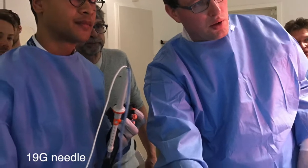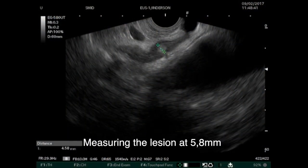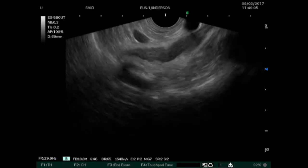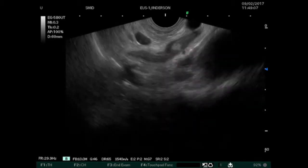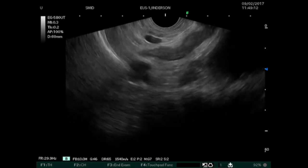Both endoscopists followed an EUS-guided RFA in vivo animal training organized by the manufacturer. Under conscious sedation and antibiotic prophylaxis, a linear Fujinon EUS-scope was positioned in the proximal stomach and the left adrenal gland was visualized.